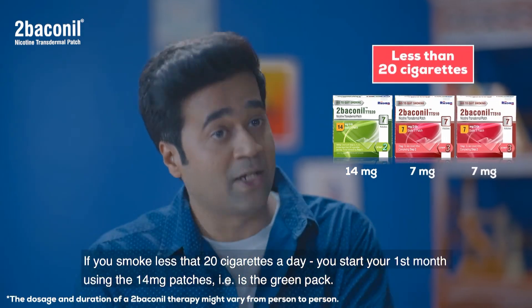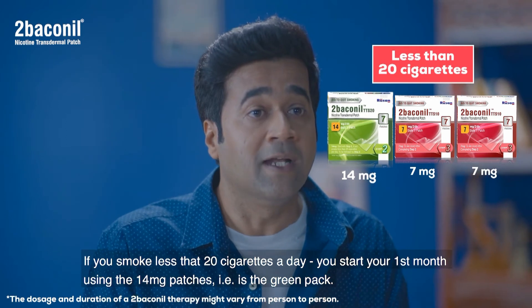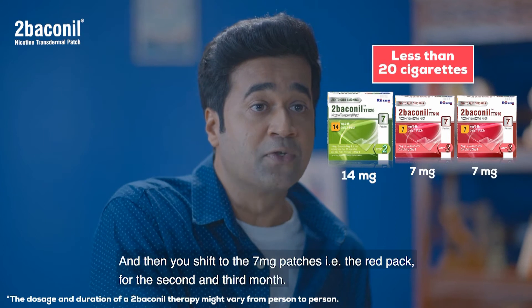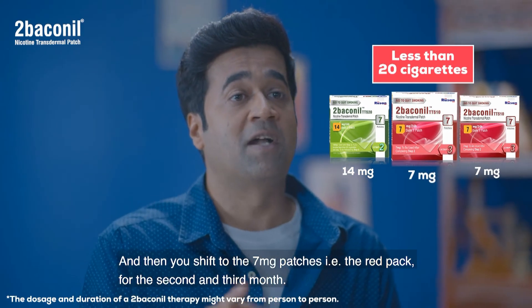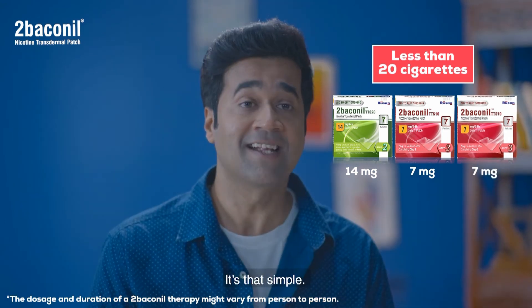Now if you smoke less than 20 cigarettes a day, you start your first month using only the 14 mg patches — that is the green pack — and then you shift to 7 mg patches — that is the red pack — for the second and the third month. It's that simple.